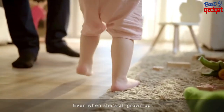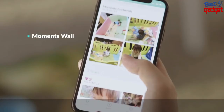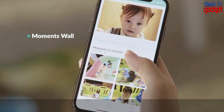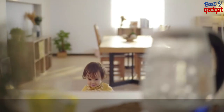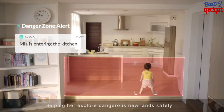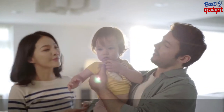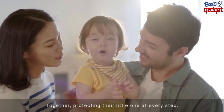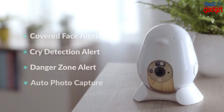Even when she's all grown up, we'll be here — helping her explore dangerous new lands safely. Together, protecting their little one at every step.